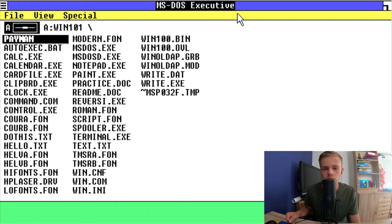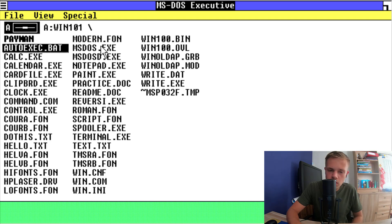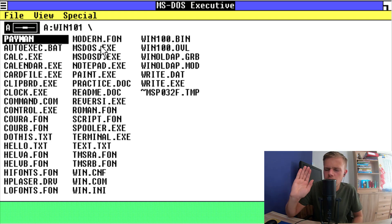So hello, here we are on the operating system, Windows 1. There is an installation but I skipped that because it's really boring I think. In one video I will show you all the installations of the Windows operating systems. But we're gonna test and try some applications of Windows 1, and I think I'm going to try all the files that are on the drive. I'm going to use the keyboard because with the mouse it's really not useful. Most computers at that time were only with keyboard support, not with the mouse. So I'm going to use the keyboard — it's really handy.